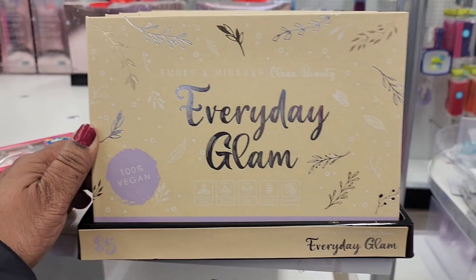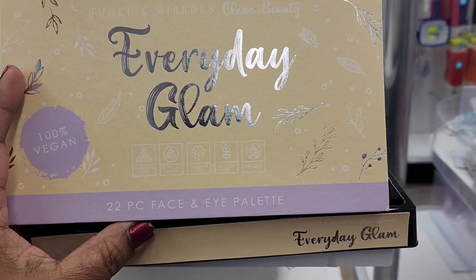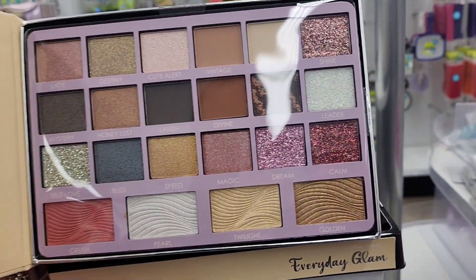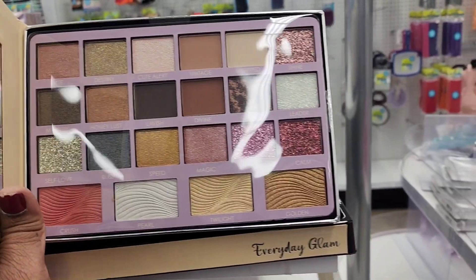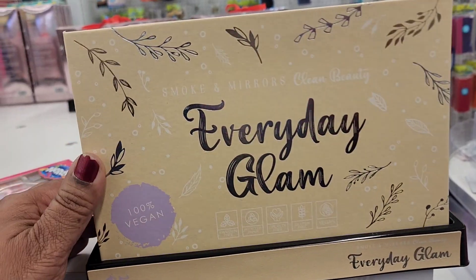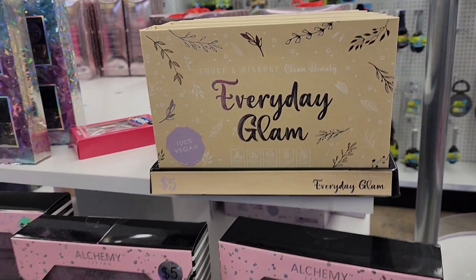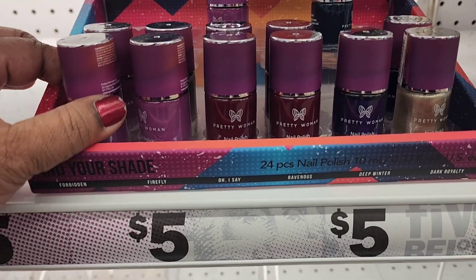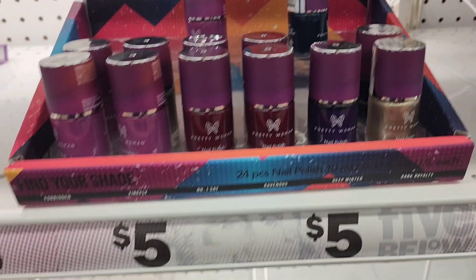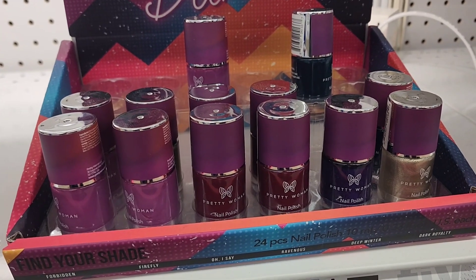This Smoke and Glam Everyday Glam Smoke and Mirrors palette is really amazing — very beautiful. I love it, and this palette is five dollars. The packaging is absolutely beautiful and it's vegan. These Pretty Woman nails like the ones we hold at Dollar Tree are five bucks — the darker colors are really pretty.